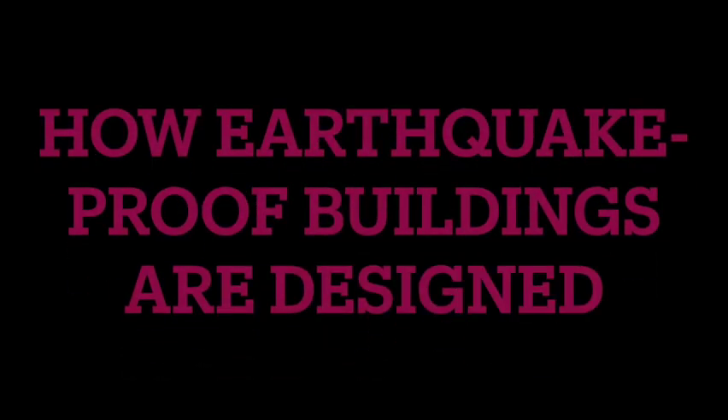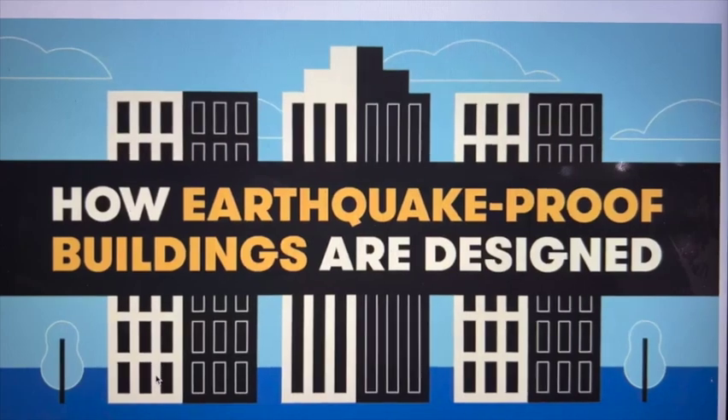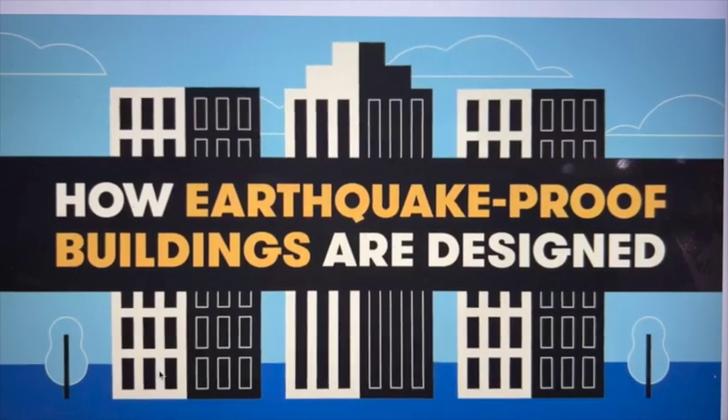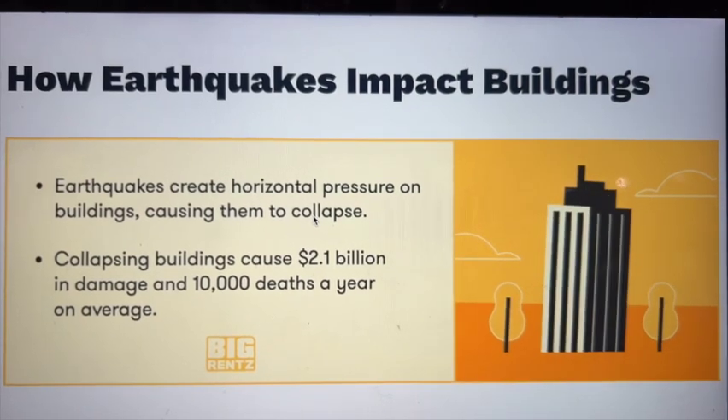Throughout history, we have built impressive structures and cities, only for them to succumb to the forces of nature. Earthquakes are one of the most destructive forces.